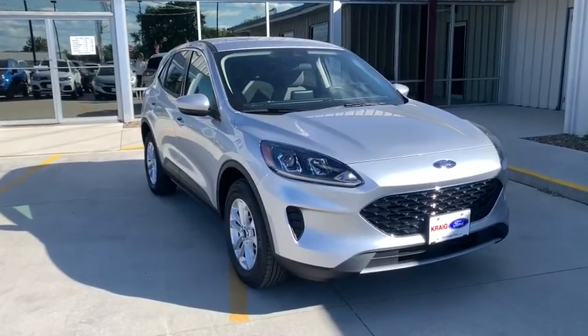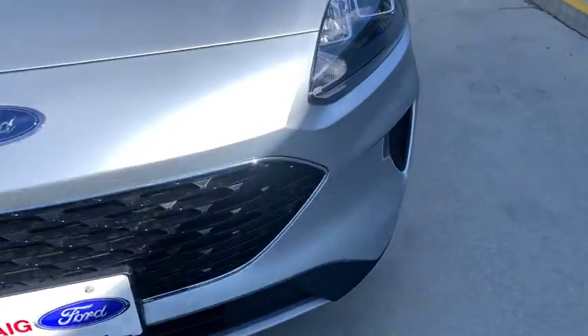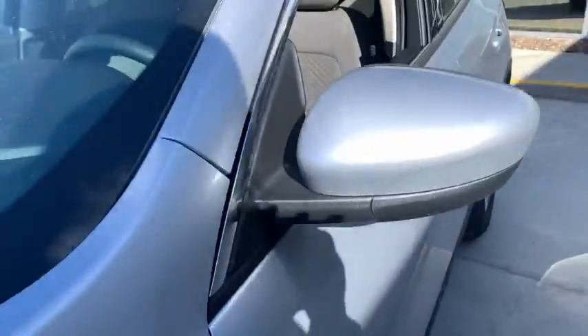Looking for the right vehicle? Check out the 2020 Ford Escape. Gas engines flex, tow, zip and go with Ford Escape.